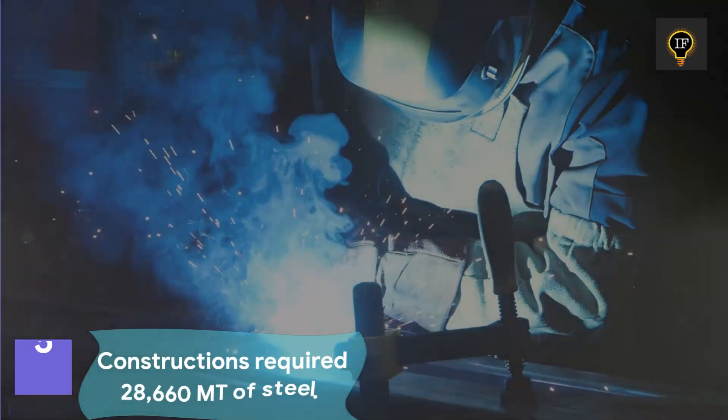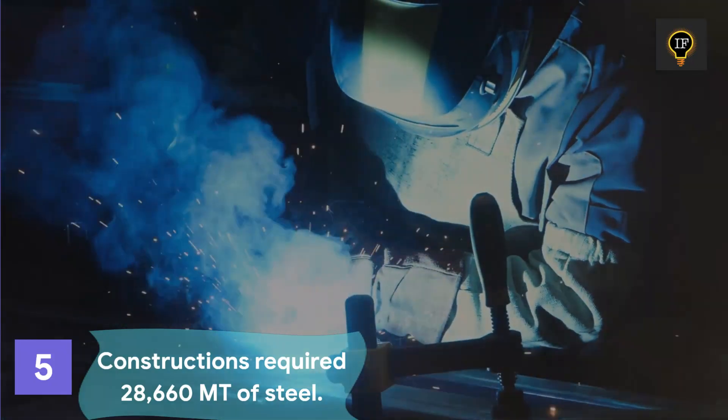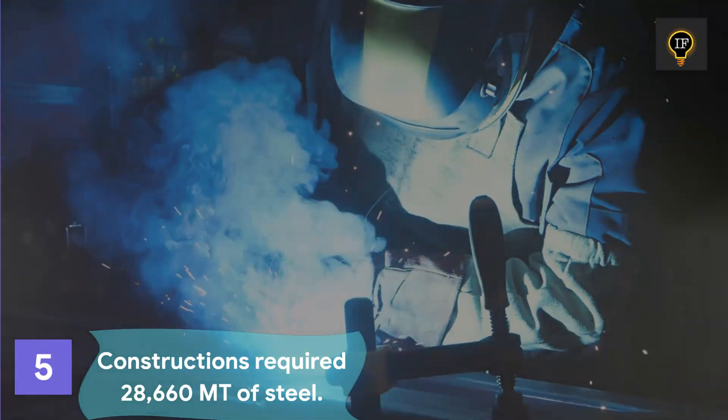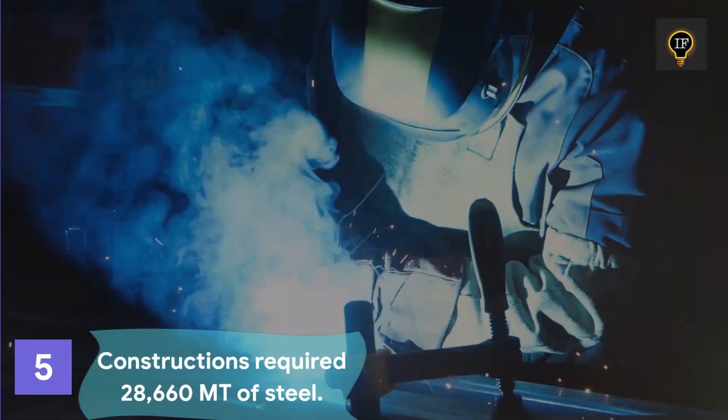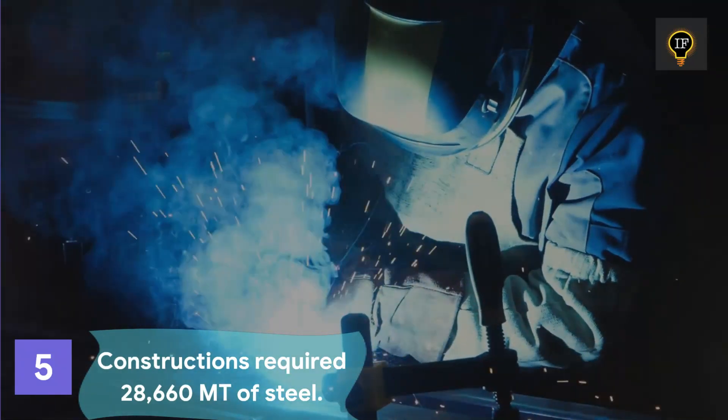The bridge's construction required the fabrication of 28,660 metric tons of steel, 10 lakh cum of earthwork, 66,000 cum of concrete, and 26 kilometers of motorable roads.